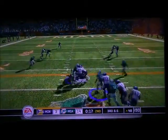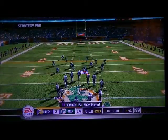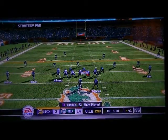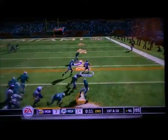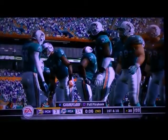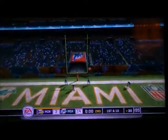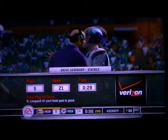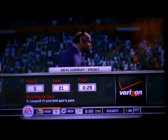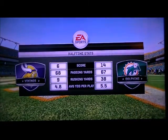Dumps it short. Minnesota will take the timeout — they call their final timeout of the half. Passes short right side and he's tackled at the 30. And the kick is good! He splits the uprights from way out. It's a pretty rare kicker that can kick a ball that far with that kind of accuracy. That was just a cannon shot.